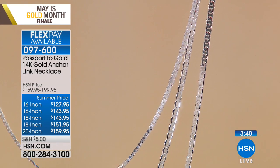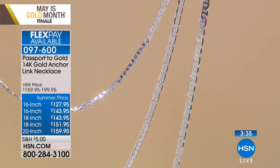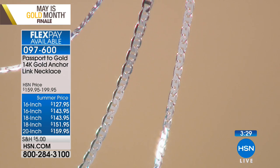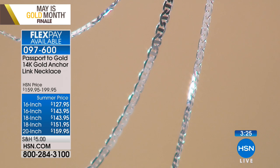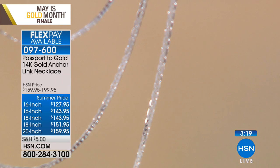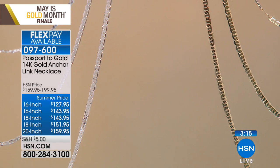If you shop high-end designers you might recognize this. The way the links are done, it does look like a double-G — really neat. There's something about it that's silky, smooth, and beautiful. It looks a little Greek to me, like a Greek key design, or maybe a little mariner link. It's very beautiful and fascinating. Item number 097600, and remember you've got four flex pay on everything.